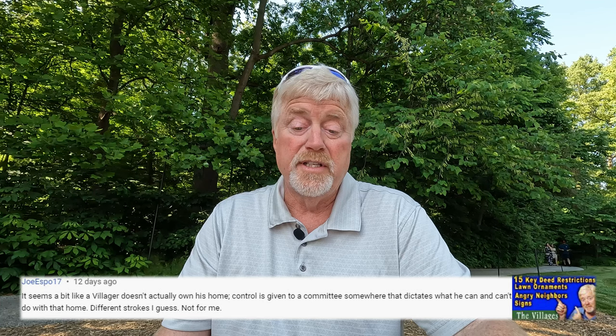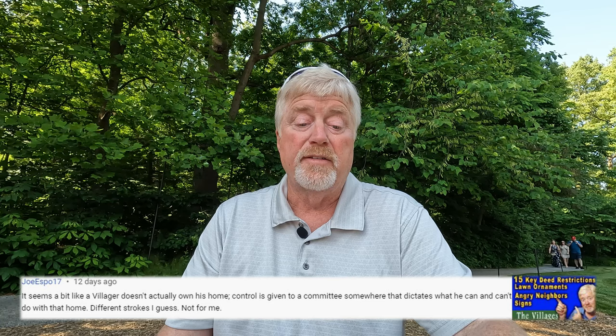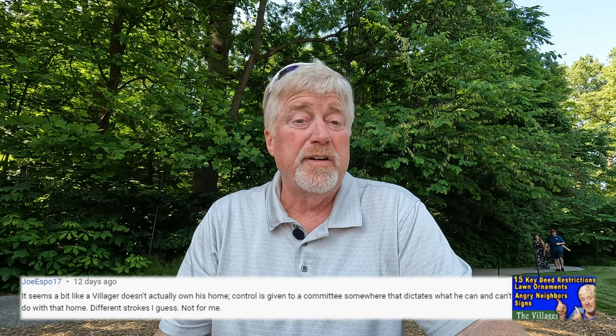Joe writes: 'It seems like a villager doesn't actually own his own home — control is given to some committee that dictates what he can and can't do with his home. Different strokes for different folks, I guess.' Yeah, and you're always going to hear me say the villages is not for everybody. If you're the type of person that likes to live out on a farm with 20 acres, or you want to leave an old rusty truck or park your RV outside, the villages is definitely not for you. The basic concept of the villages is you've got a bunch of people that are really social — they like to go out and do things. If you've got money, you can move up north — there are five-acre equestrian plots up there, a little pricey.